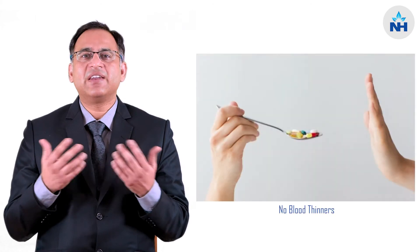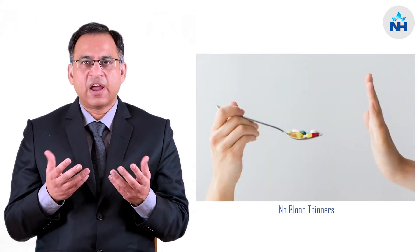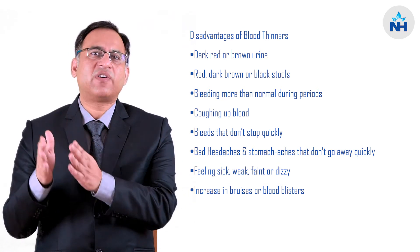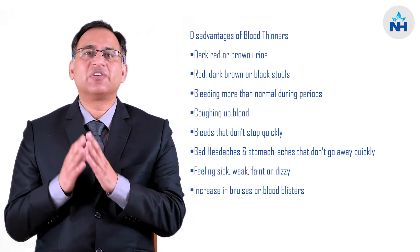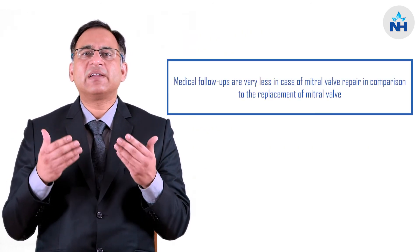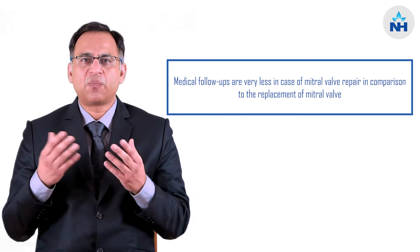The advantage of having a repaired mitral valve — number one, you don't have to take any blood thinners at all, and this is of immense importance because the entire list of disadvantages of having blood thinners are completely eliminated. The other important thing is that you don't need to be in very strict medical follow-up.